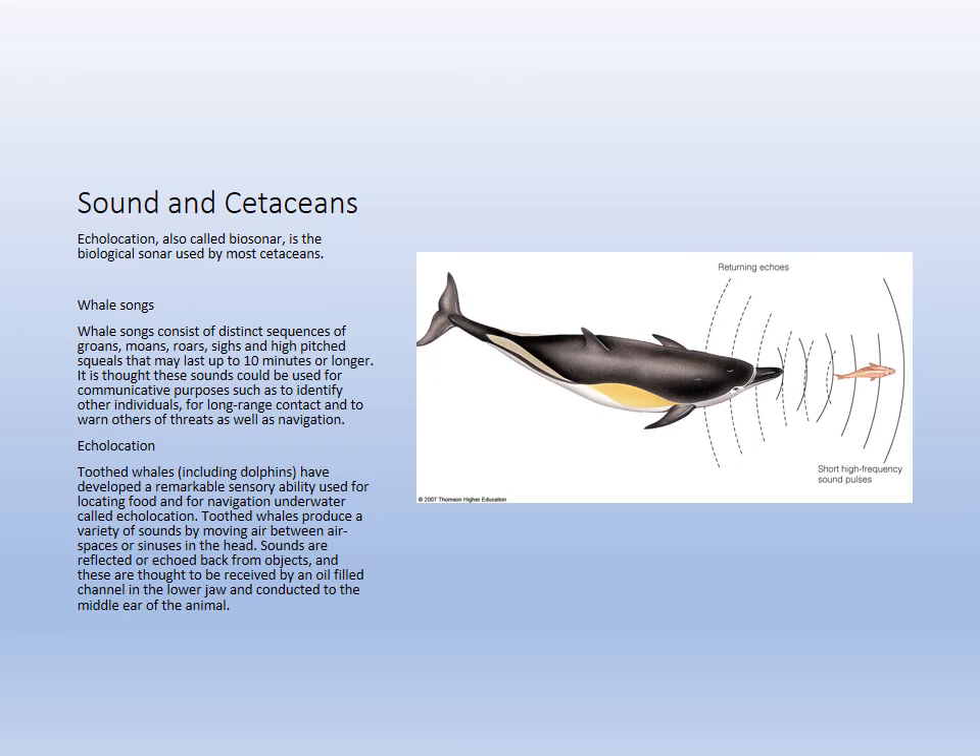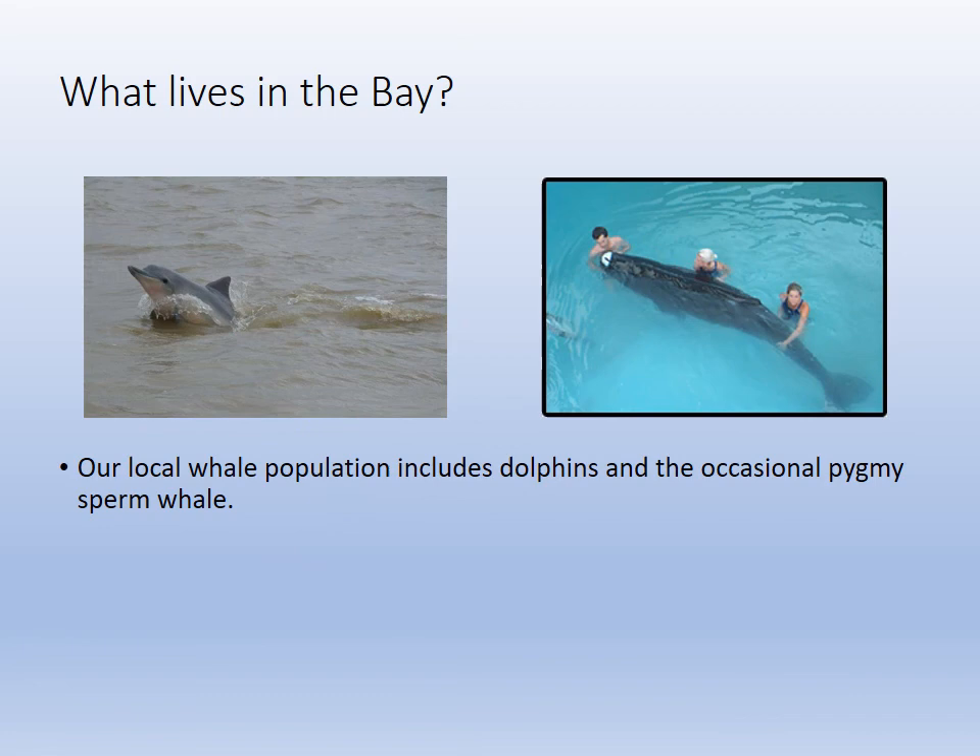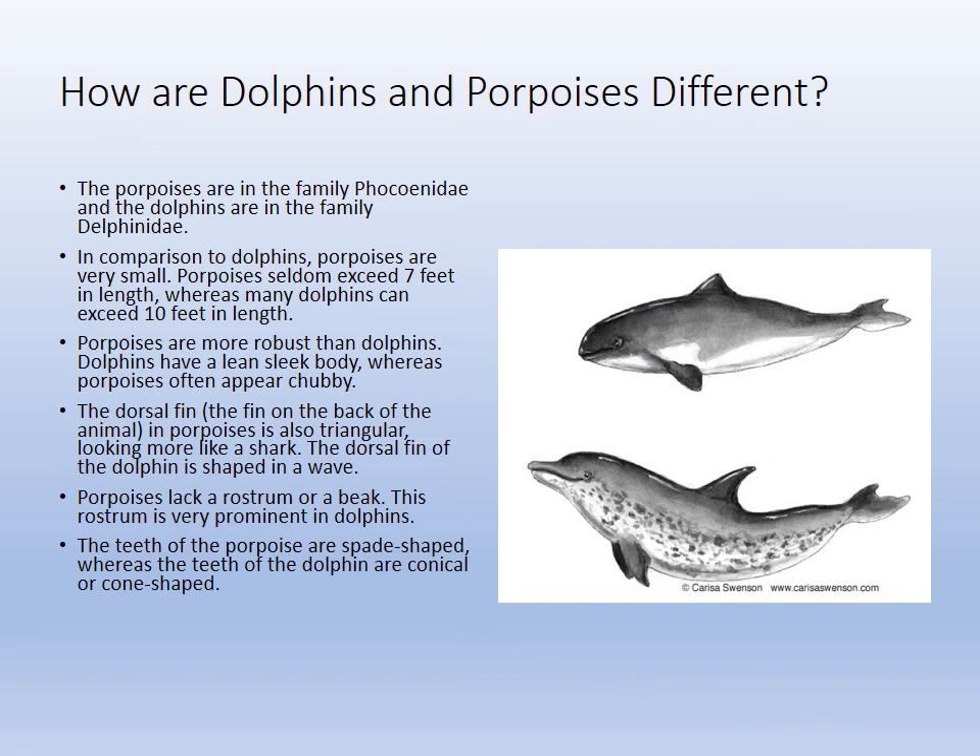Whales communicate and hunt using echolocation. They have a melon on top of their head — that bulging forehead — used for this purpose. The sperm whale has the spermaceti organ, which is how they got their name. Locally we have the bottlenose dolphin and occasionally pygmy sperm whales and pilot whales. Dolphins have a beak, while porpoises have a blunt snout and a smaller dorsal fluke — they are different animals.